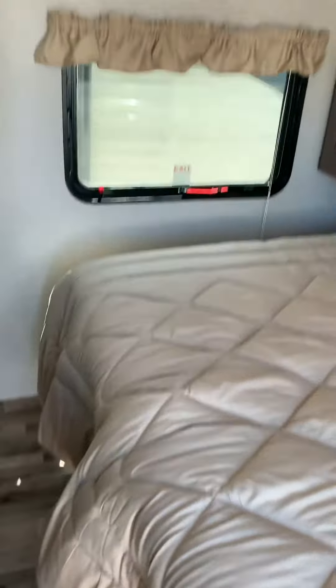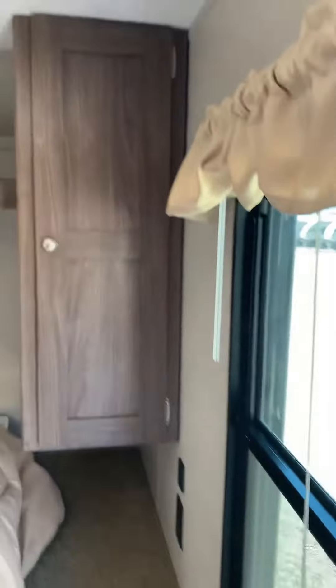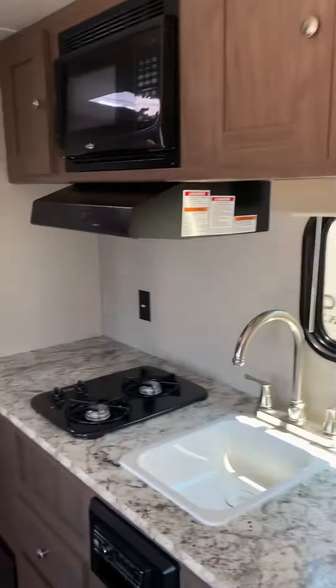So this is the bedroom area with the queen-size bed. Exit windows on both sides, so you get plenty of light in here as well as airflow when you open it up. Your wardrobe on both sides. You have USB and 110 outlets, which is really nice — you're gonna need to charge phones and things like that.